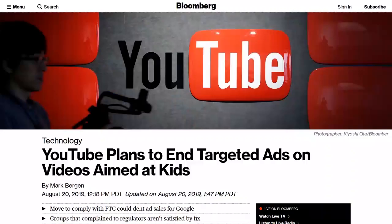Bloomberg reports that YouTube is finalizing plans to stop targeted advertising on videos aimed at children. The U.S. Federal Trade Commission recently reached an undisclosed settlement with YouTube over an investigation into violations of the Children's Online Privacy Act, although it's unknown if these changes are part of that settlement. Going forward, videos would use contextual ads based on the content of the video rather than based on a digital identifier of the viewer. It is unclear how YouTube will define if a video is directed at children.